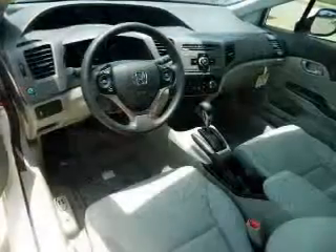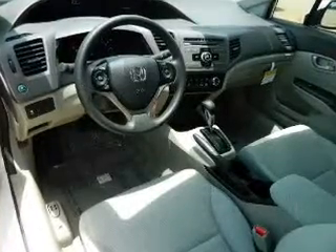Power door locks. Power windows. Cruise control. An alarm system. Power steering. Air conditioning.